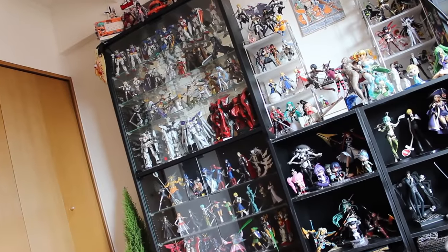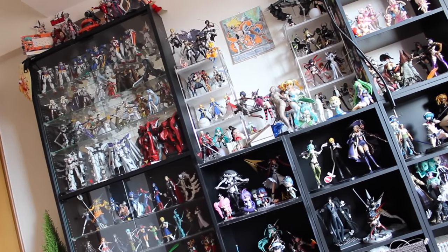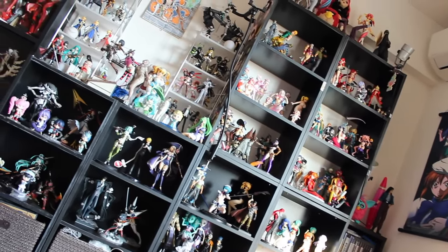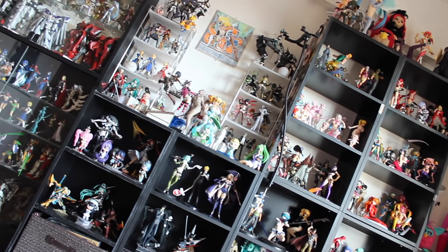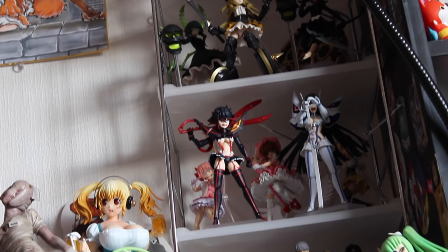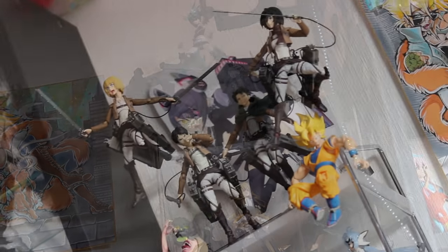And that about does it for the collection tour. As I said it's a bit messy, a bit all over the place — I need to get a lot more shelves and get my master grades out. Sometime in the future I will be doing an update video. But in the meantime, as usual, thank you very much for watching. Make sure to come back for more anime figure reviews and gunpla reviews. See you next time.